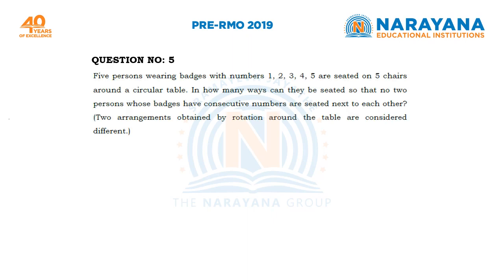5 persons wearing badges with numbers 1, 2, 3, 4, 5 are seated on 5 chairs around a circular table. In how many ways can they be seated so that no 2 persons whose badges have consecutive numbers are seated next to each other? We are also given that 2 arrangements obtained by rotation are considered different.